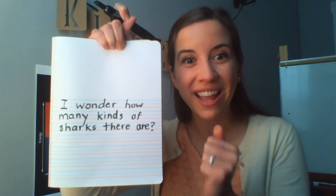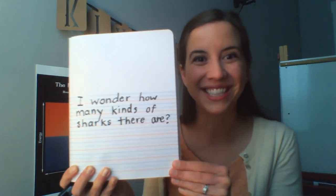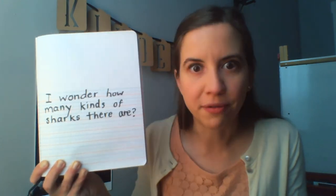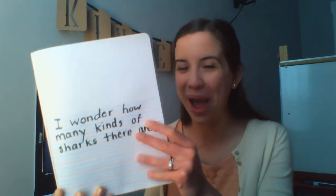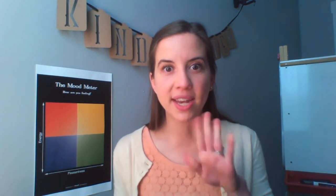Great work writing what you're still wondering. I see lots of students wondering what I'm wondering too. I'm noticing some kindergarteners are wondering what different kinds of fish sharks eat, and what oceans sharks usually live in. Way to wonder many different things! I am so impressed with your hard work writing about reading with me today. You're going to have time to finish after we finish our lesson today, so go ahead and take a pause really quick.